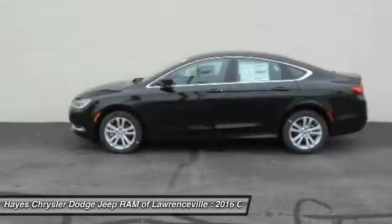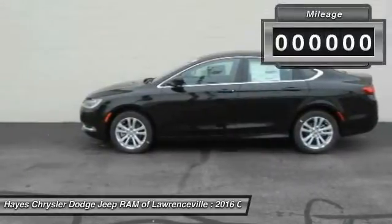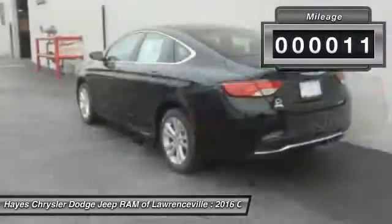This 200 model for Chrysler takes an aggressive step into a competitive market. This vehicle has less than 100 miles.